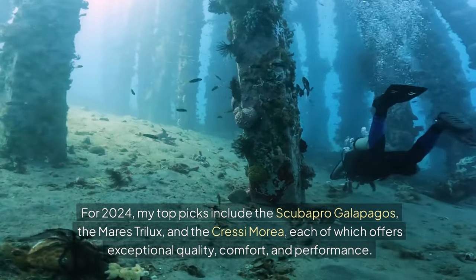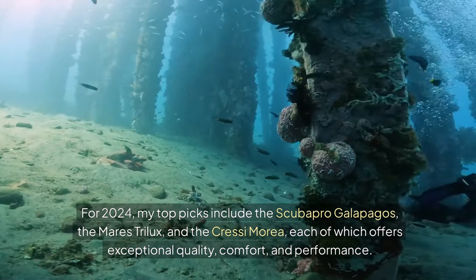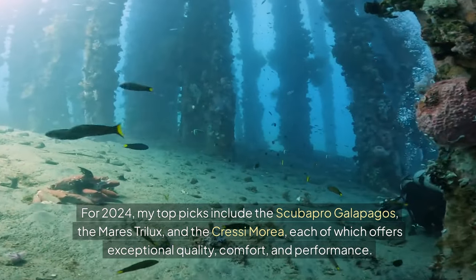For 2024, my top picks include the Scuba Pro Galapagos, the Mare's Trilux, and the Cressi Marea, each of which offers exceptional quality, comfort, and performance.